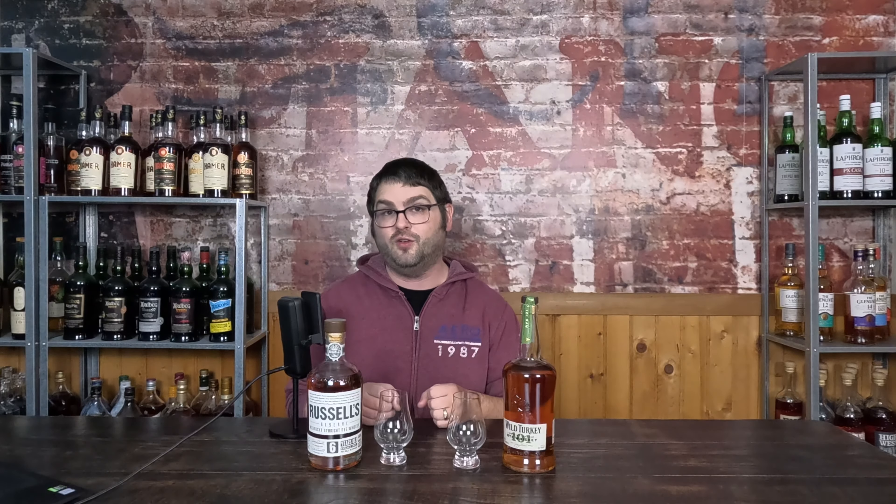Good evening, my name is Garrett and welcome to the Last Call. On tonight's versus, we have Wild Turkey Rye coming in at 50.5% ABV with no official age statement, versus Russell's Reserve Rye coming in at 45% ABV, at least six years old.